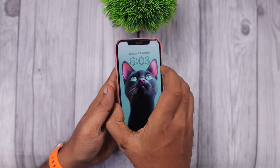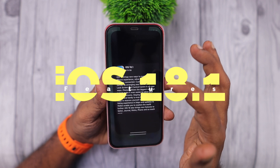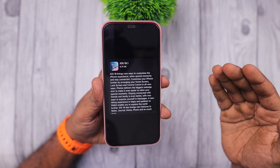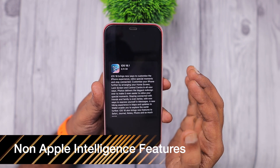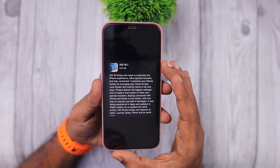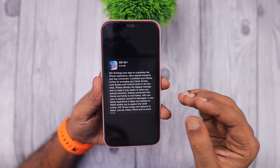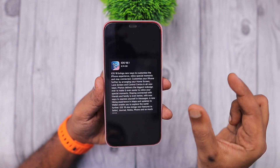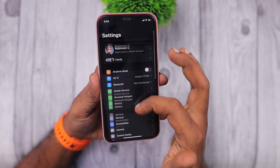Hey guys, how are you doing? In this episode, we are going to see the list of iOS 18.1 features that are coming to non-Apple Intelligence-compatible iPhones. iPhone 15, 15 Plus and earlier models are not getting Apple Intelligence. Only the iPhone 15 Pro, Pro Max and above models, and the latest iPhone 16 models are getting Apple Intelligence. In this episode, we will quickly see one by one the features that iOS 18.1 is going to bring to your iPhone and iPads.